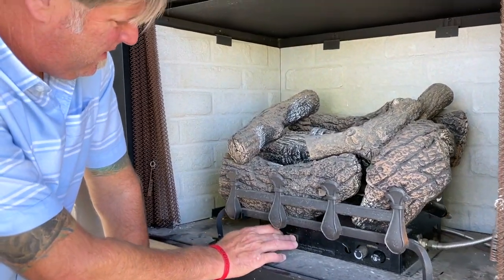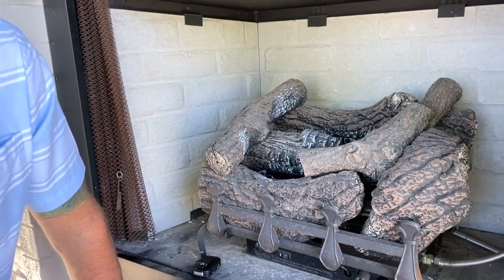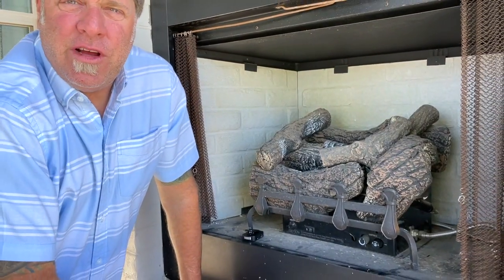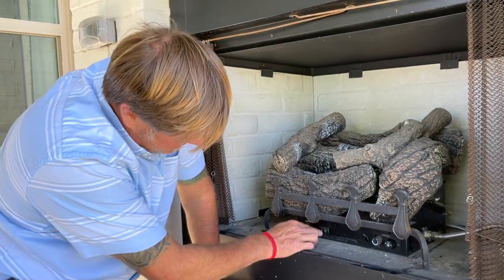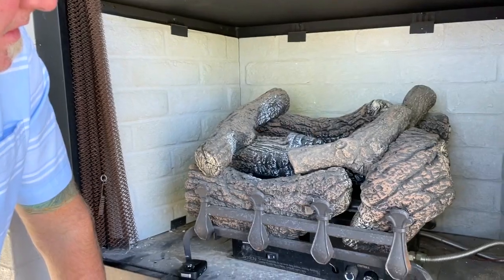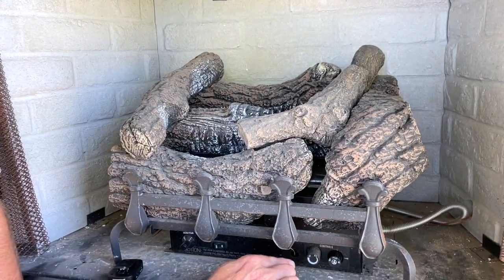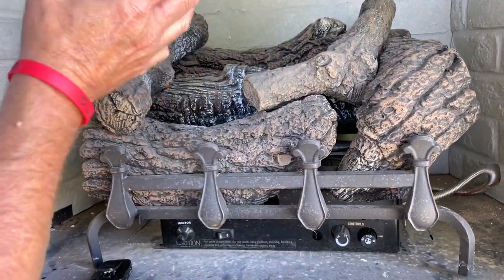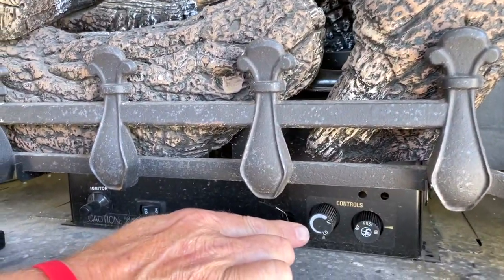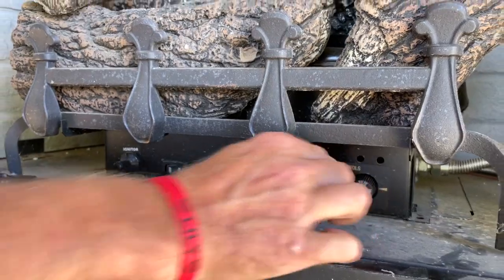We'll try again. It's still not warm enough. So once the thermocoupling has warmed up, push the on button and the fireplace will light. You can then control the height of your flame with the dial right here, from low all the way up to high.